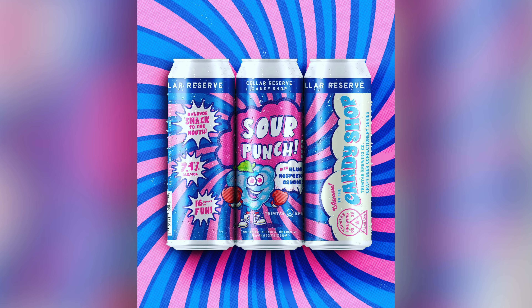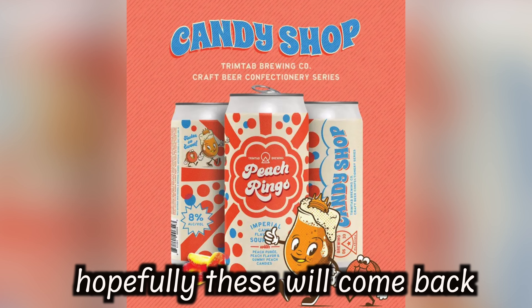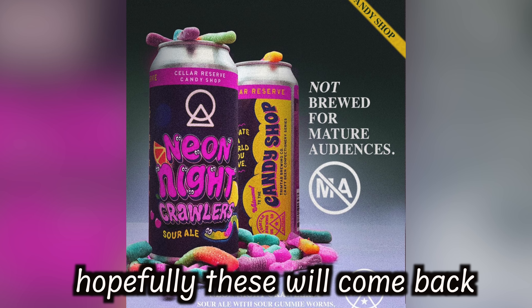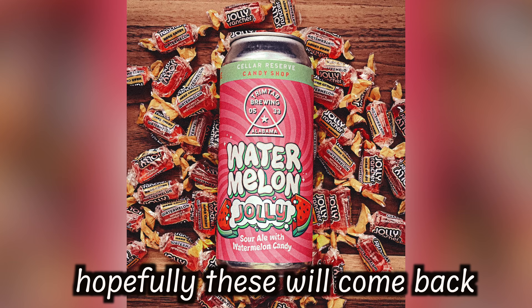We're only gonna need one of these today, we can't drink all four yet. This is from their Candy Shop rotational series, so I don't know what they've had before — I'm sure I could put a graphic up on screen. We don't know what they're gonna have in the future, so maybe some more interesting stuff to come from Trim Tab.